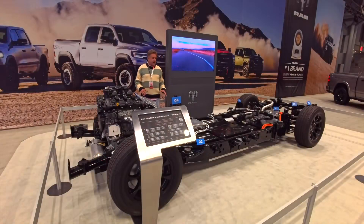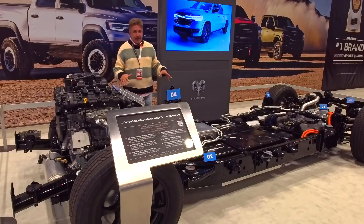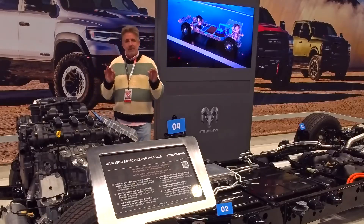I just finished making the BYD Shark in the Dominican Republic, which works somewhat like this. And I said, why don't we have one in the United States? Because we have it here and it just arrived. This is the Ram Charger.